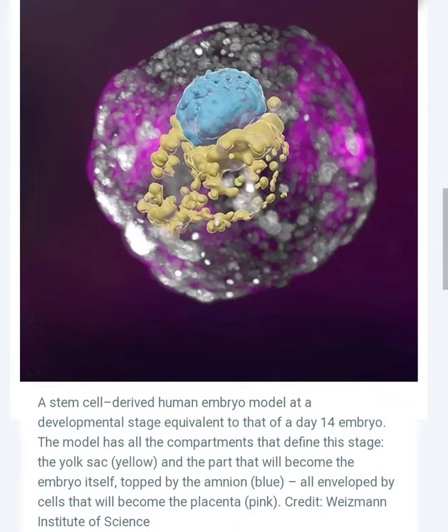They can be used to study early human development in a more controlled environment than is possible with real embryos. They can be used to test the safety and efficacy of new drugs and treatments that would not be ethical to test on real embryos. They can be used to develop new therapies for infertility and other diseases that affect early human development.